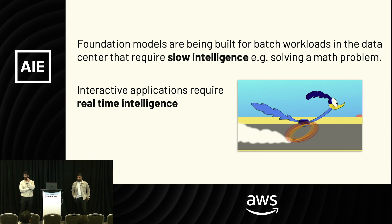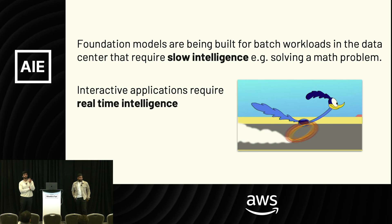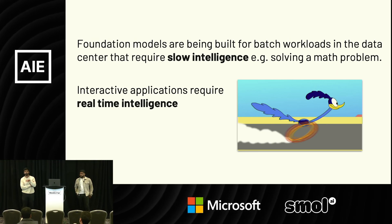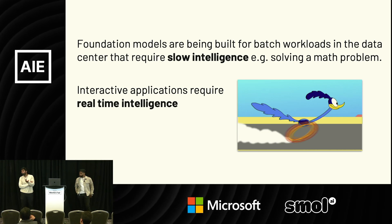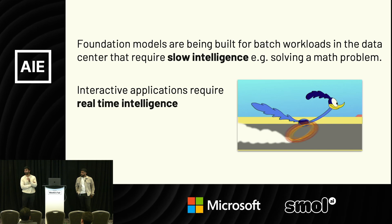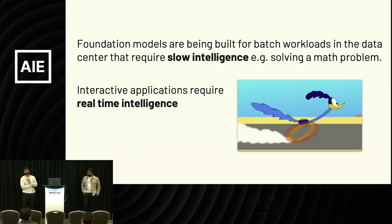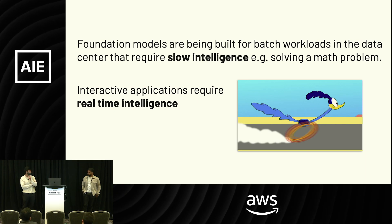When you think about foundation models, we often think about models that are hosted in the cloud — really large, doing things in batch mode. You submit a request and you might get something back — not 30 seconds later, but maybe 500 or 600 milliseconds. For text, you're not going to be reading at 200 tokens per second, so a little delay and then high throughput later is okay.